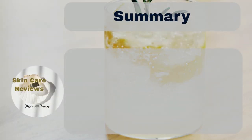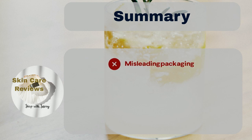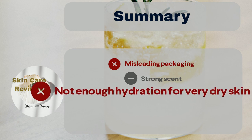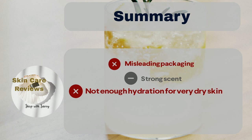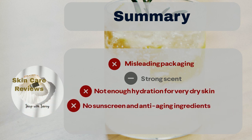However, there are some downsides to the product. The most common complaint is about the misleading packaging. Some people also think the scent is too strong. A few users with very dry skin feel it may not provide enough hydration. People also wish it included sunscreen and anti-aging ingredients, and some would like it to be more affordable.